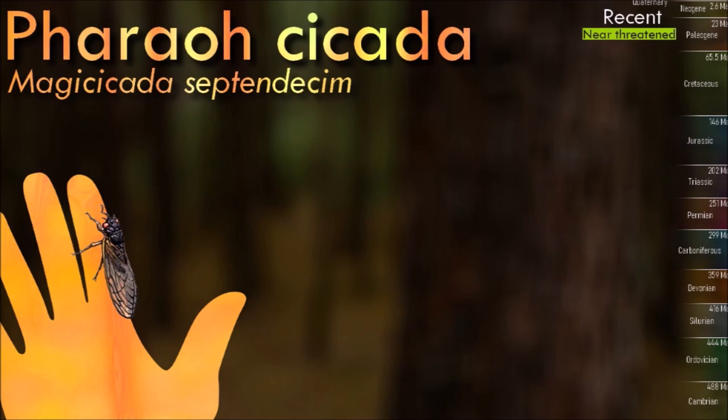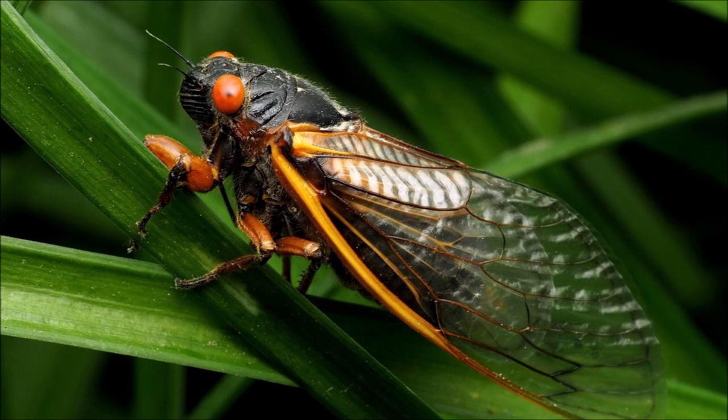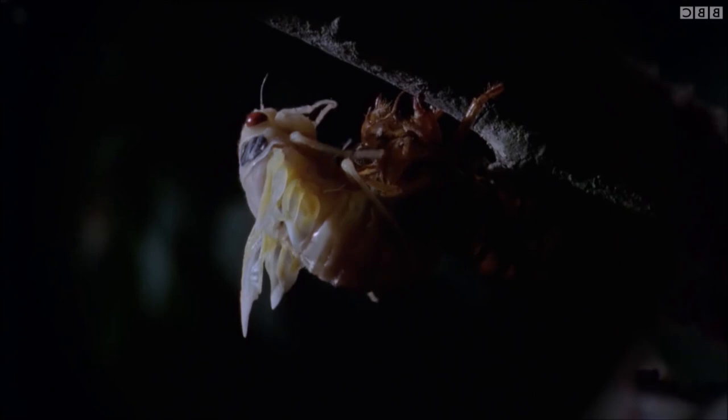The pharaoh cicada has a distinct coloration. The body is mostly black and the eyes are large with a reddish color. This species is commonly found in wooded areas. Like other cicadas, it has a complex life cycle. The nymphs live underground, where they feed on tree root sap for several years. After a specific period, usually ranging from 13 to 17 years, the nymphs emerge from the ground as adults in large numbers.